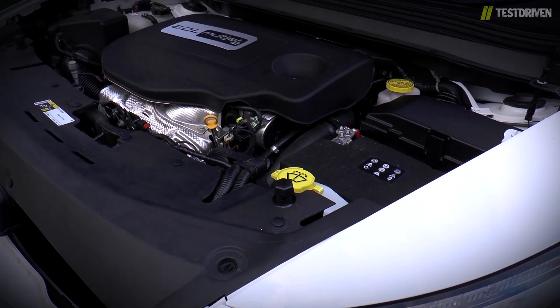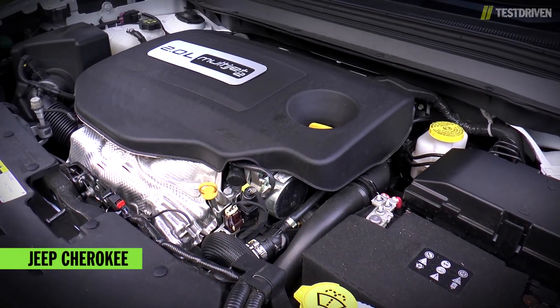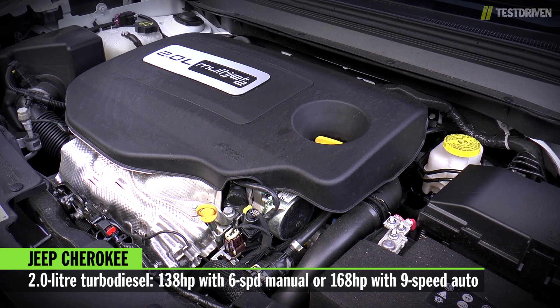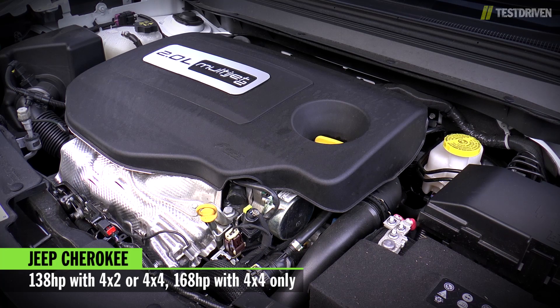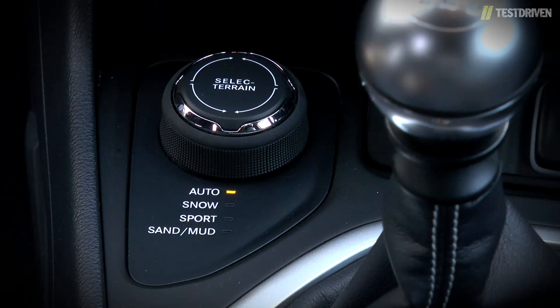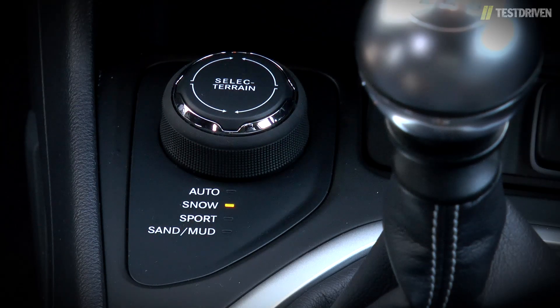In the UK, while a 3.2-litre V6 will be available for the special-order Trailhawk models only, the rest of the range uses a 2.0-litre turbo diesel from Fiat with either 138 or 168 horsepower. The 138 horsepower version is only available with a six-speed manual transmission, while the more powerful 168 version is mated only to a new nine-speed automatic. The latter is also 4WD only, while lesser models can be had in either 2 or 4WD spec, making use of what Jeep calls its Active Drive system. It's coupled with their Select Terrain Control, which allows you to switch between Auto, Snow, Sport and Sand Mud modes.